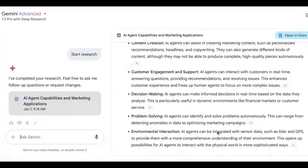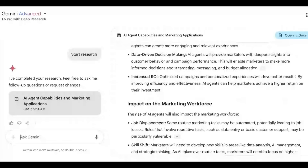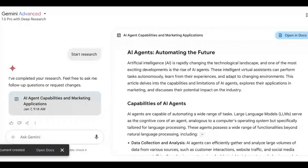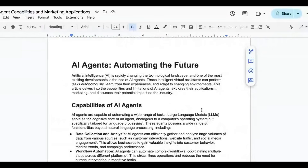It generates a report for me, and that took about five minutes — before, that would have taken me at least a couple of hours. It has put together a very detailed and robust report with all these source topics. What I love is that I can just open it in Google Docs and create a shareable document. But rather than just read through it, I want to do something different and go to another one of Google's tools: Notebook LM.